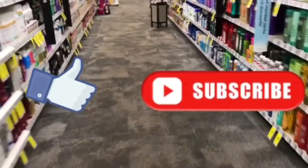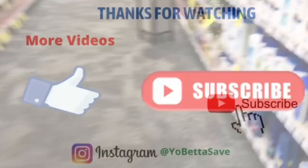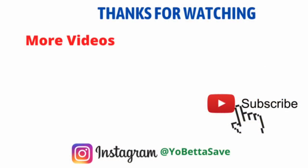Those are your moneymakers! Thank you so much for watching. Please remember to like this video and subscribe if you're new or haven't subscribed yet. Also follow me on Instagram at YoBetterSave — my Instagram page is linked in the description box. I'll chat with you in my next video. Happy New Year, take care!